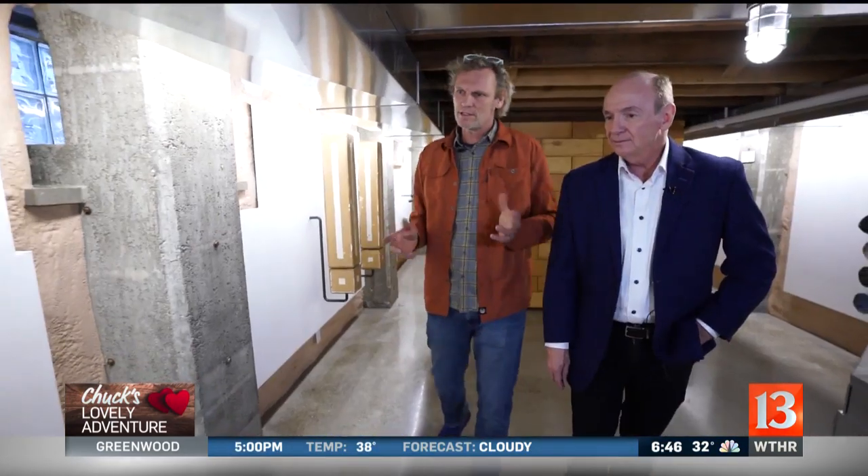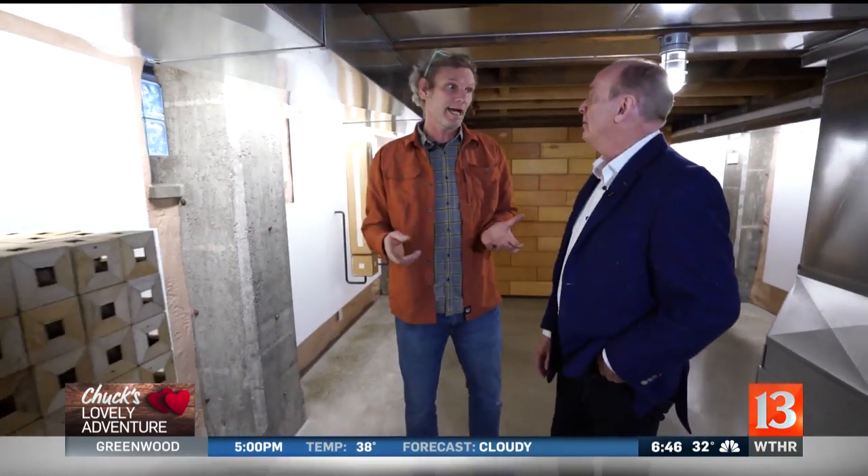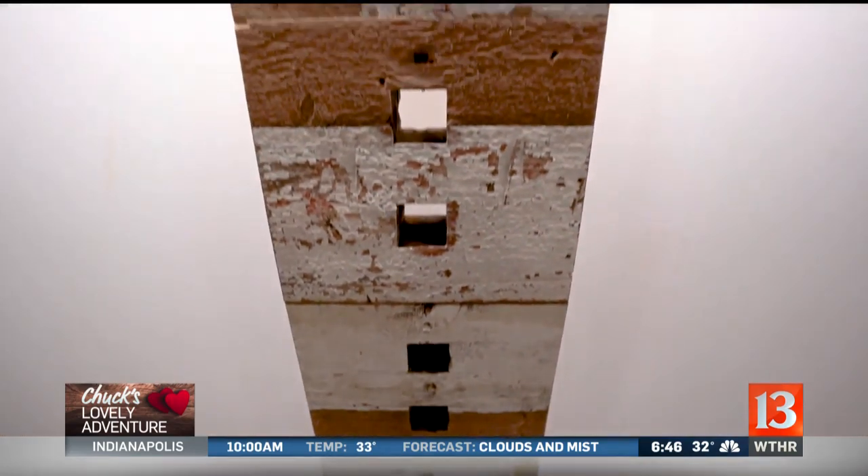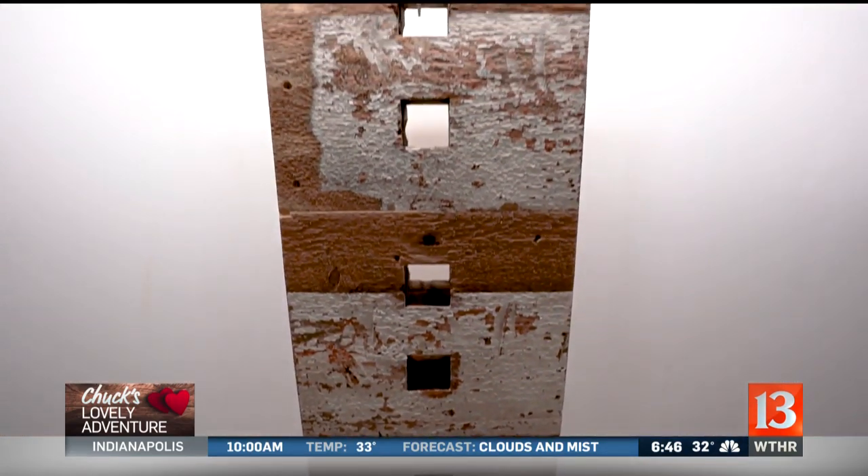One thing that was really important for me was to actually reclaim a lot of the material inside the house. I saved a lot of material and made a lot of artwork, and this is just a small part of it.